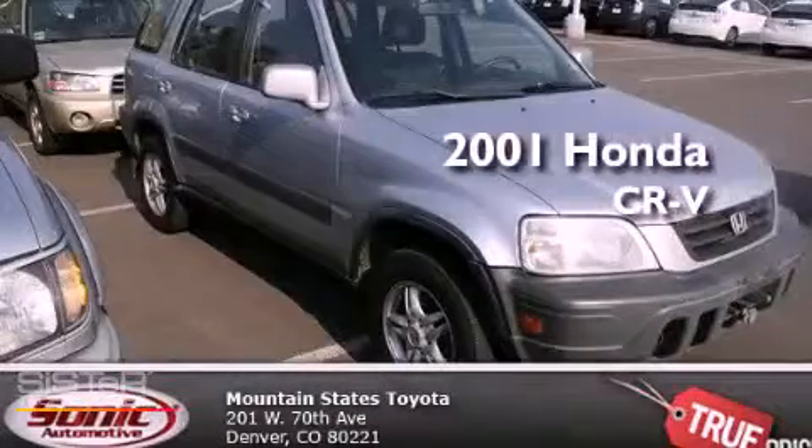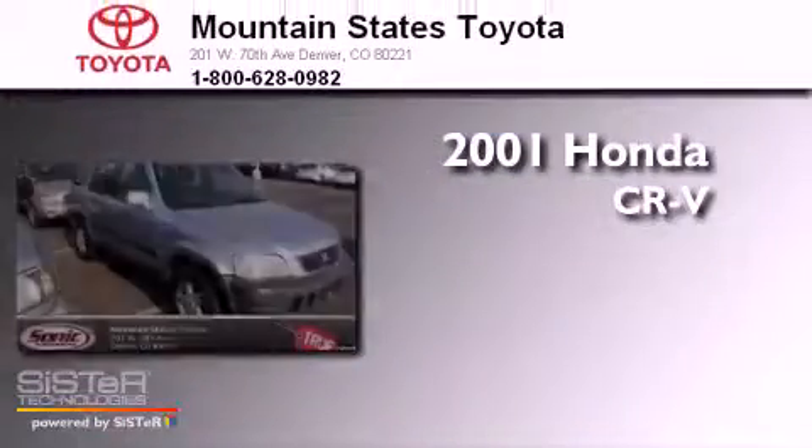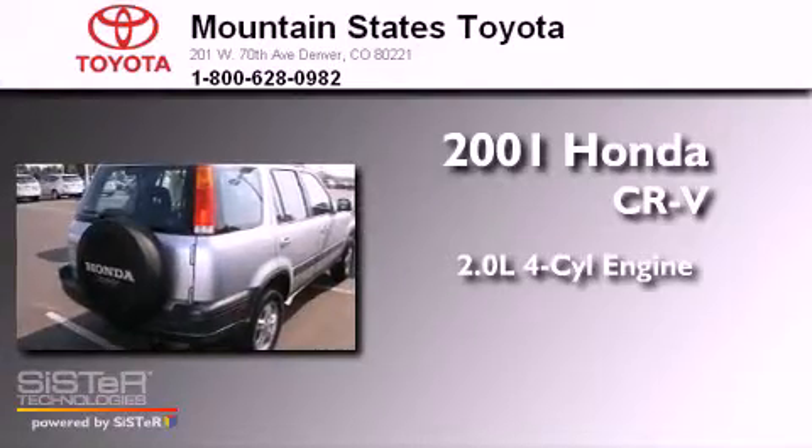This is a 2001 Honda CR-V. It has a 2.0-liter four-cylinder engine, a four-speed automatic transmission, and four-wheel drive.